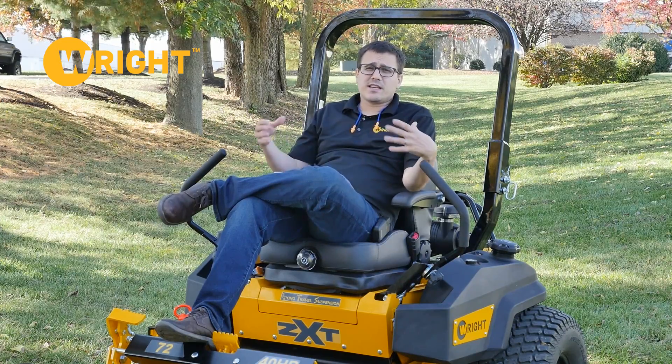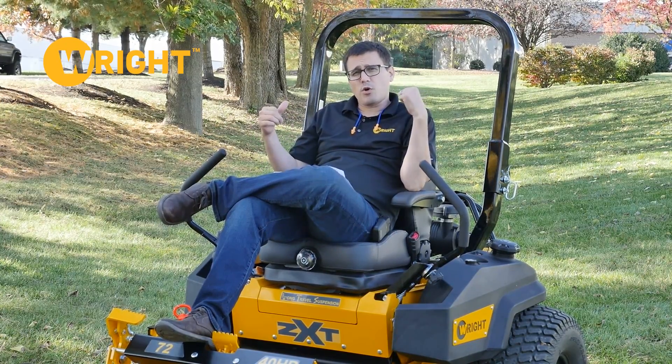It's a heavy-duty rider, 26-inch tires, very low maintenance requirements, 40 horsepower, oil guard.